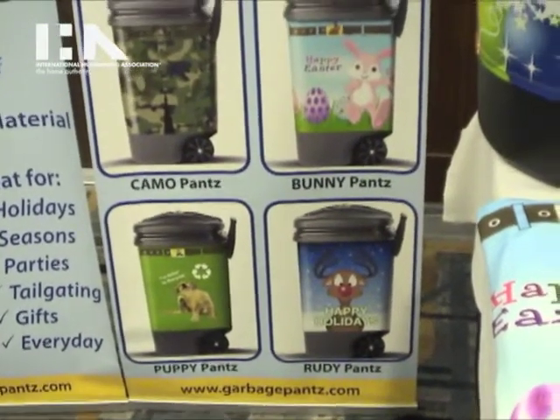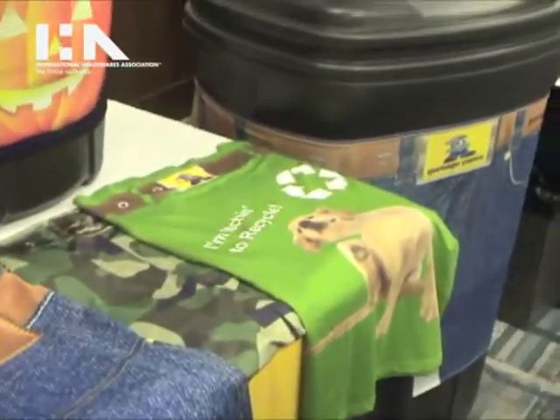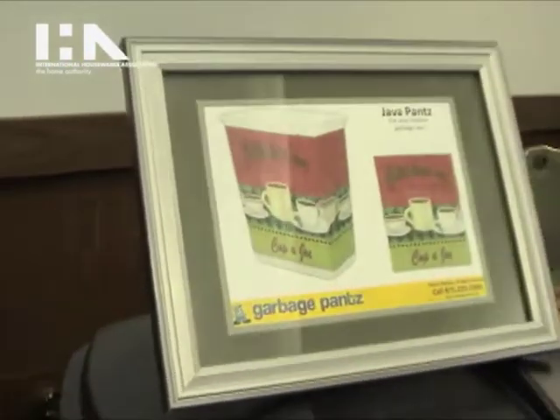This year we're also introducing, aside from outdoor garbage cans, an indoor collection with java pants that will take your downtown can and give it an uptown look.